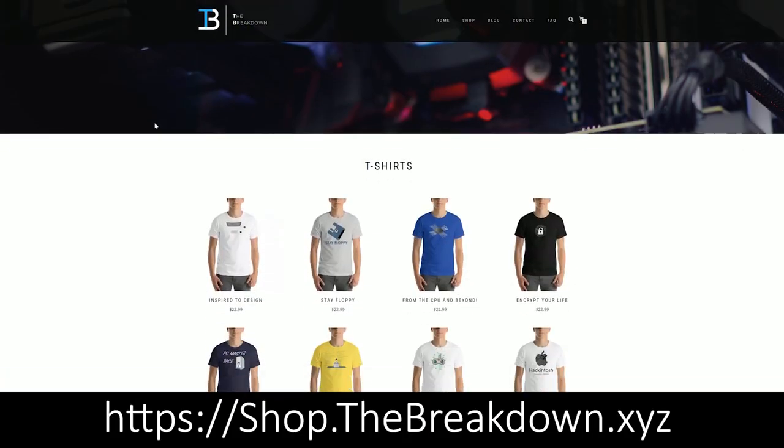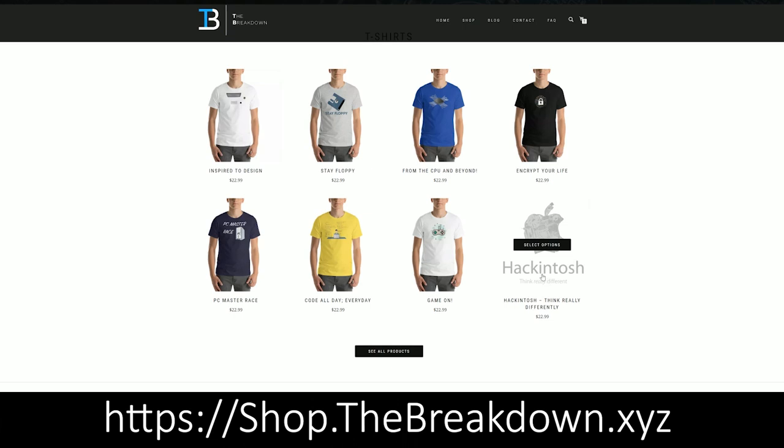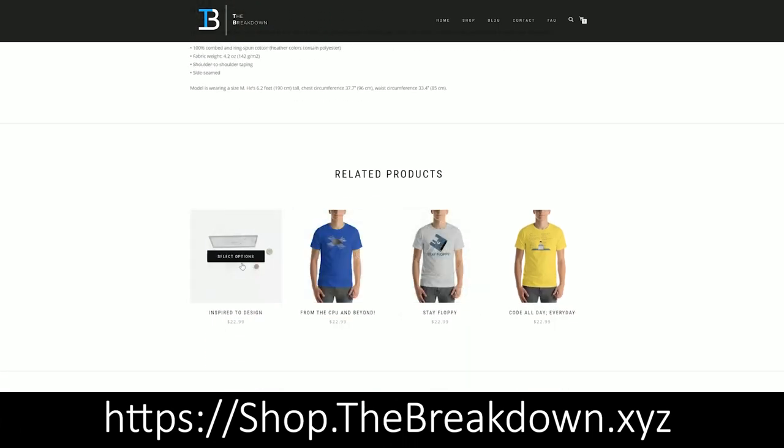But first, this video is brought to you by our own merchandise store. Shop at thebreakdown.xyz — that is the first link in the description down below. You're going to find tons of awesome t-shirt designs over there on everything from hackintoshes to PC gaming to just general tech and really cool designs. I think you'll like it, so go check it out.